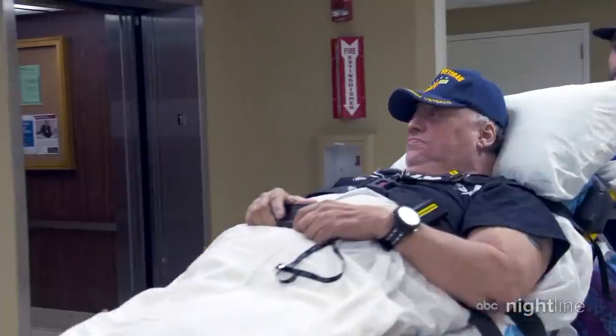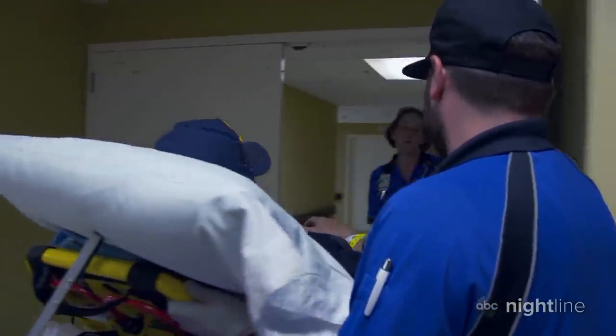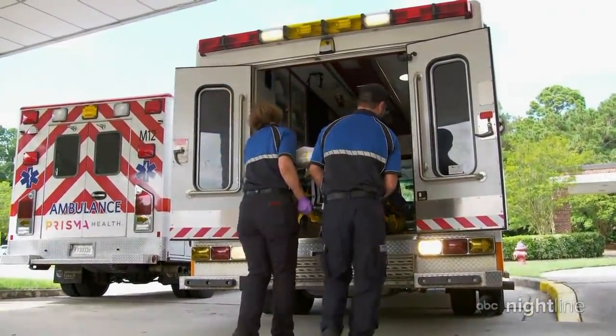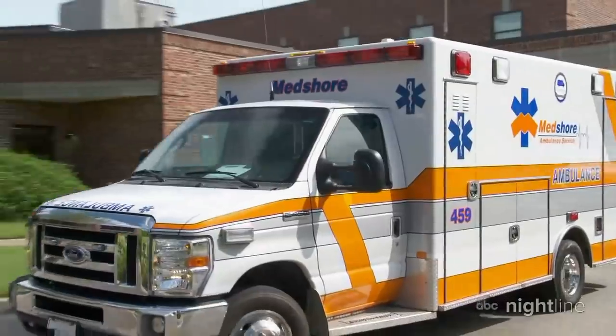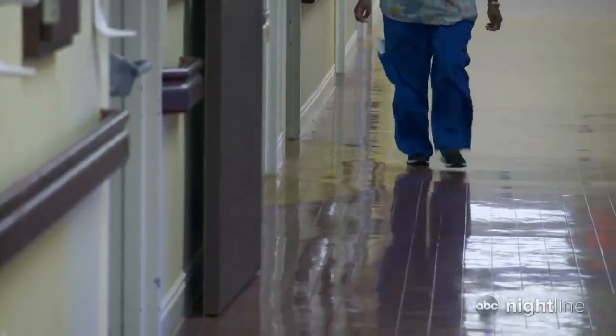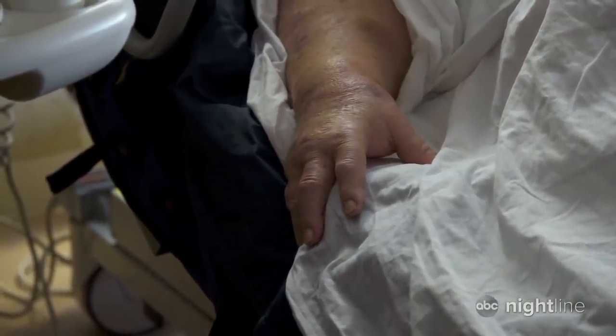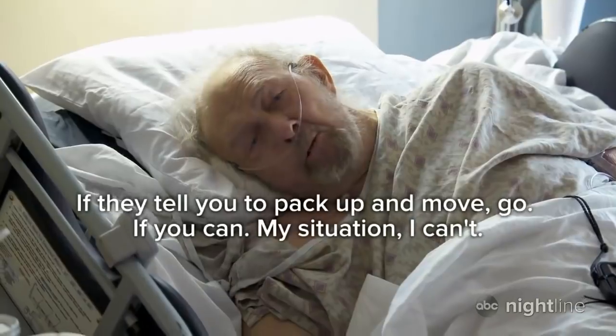Hospitals in the state are racing to beat the storm, trying to move as many patients as they can to higher ground. This patient is on his way in an ambulance to a Virginia hospital two hours away. We have ten patients confirmed to leave today. But not everyone is healthy enough to move — David Eason is fighting a serious blood infection and will ride out the storm in his hospital bed.